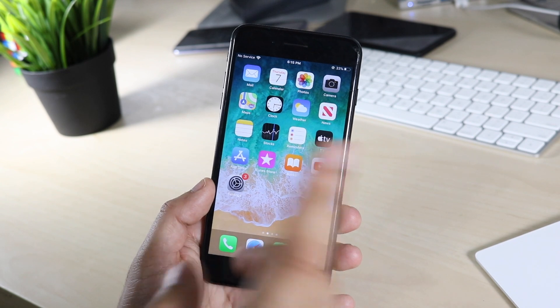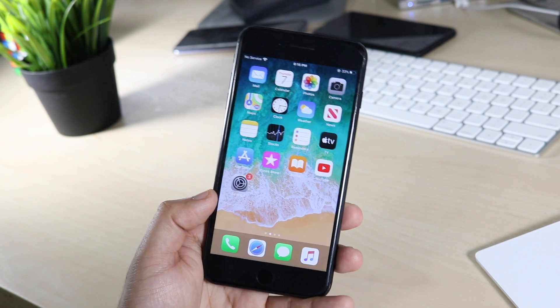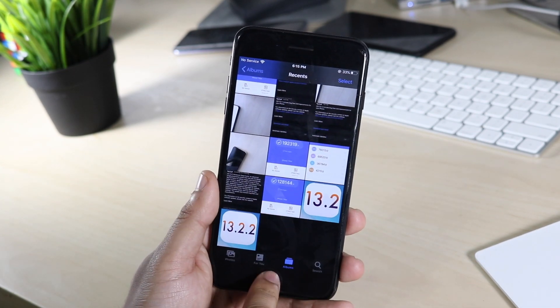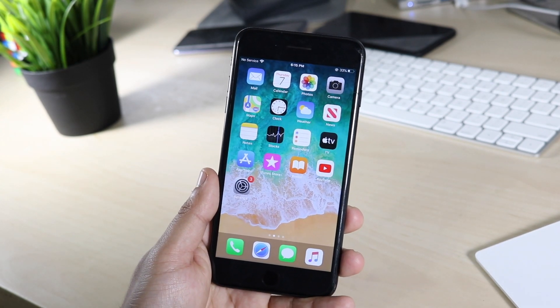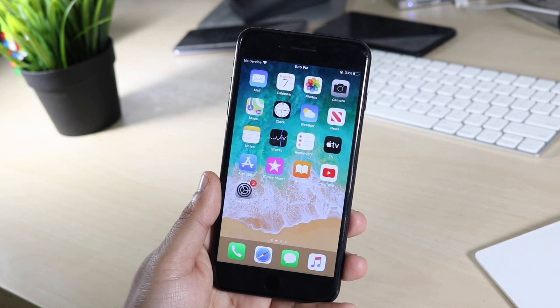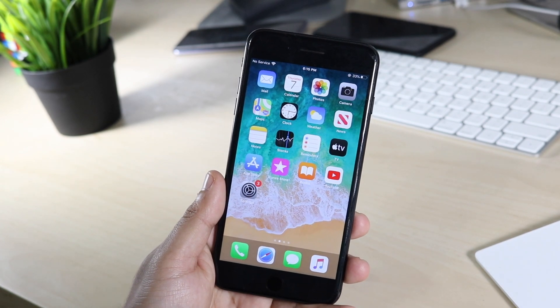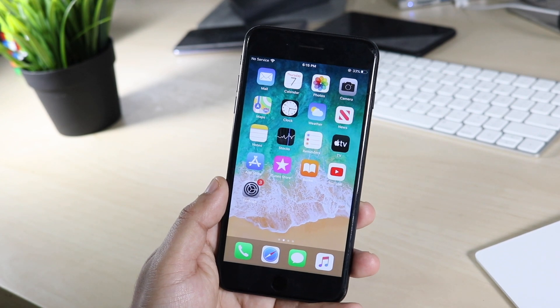I was running the 13.3 beta on my 10s Max and I didn't have that RAM issue there, nor on my main phone. As for the update size, coming from 13.2 it was only about 60-something megabytes, but coming from an earlier version it was about 600 megabytes — on my iPhone 6s it was about a 600-something megabyte update, which is pretty significant.